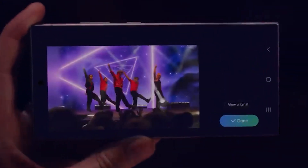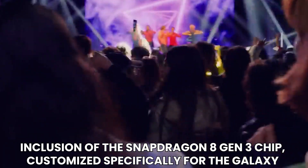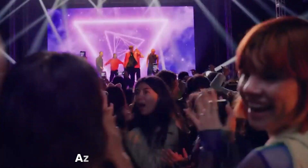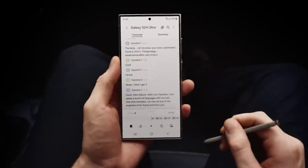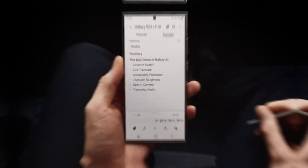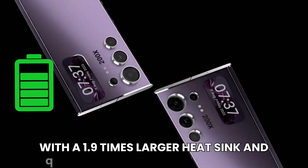Perhaps the most monumental upgrade lies in the inclusion of the Snapdragon 8 Gen 3 chip, customized specifically for the Galaxy as the 8 Gen 3 for Galaxy. This powerhouse chip promises unprecedented speed and performance, backed by Samsung's meticulous attention to temperature control and battery efficiency, with a 1.9 times larger heatsink and a 15% increase in battery capacity.